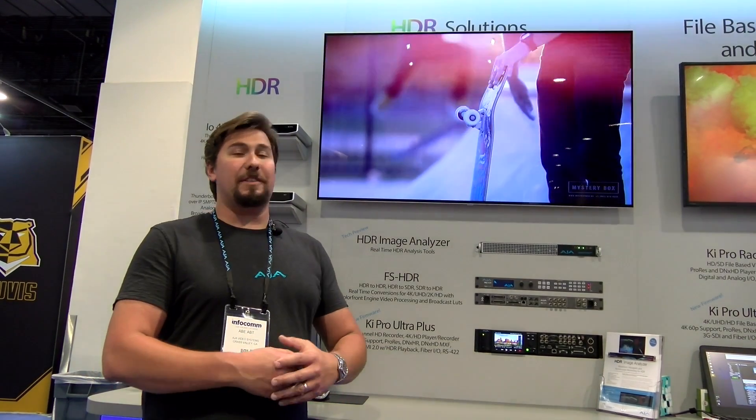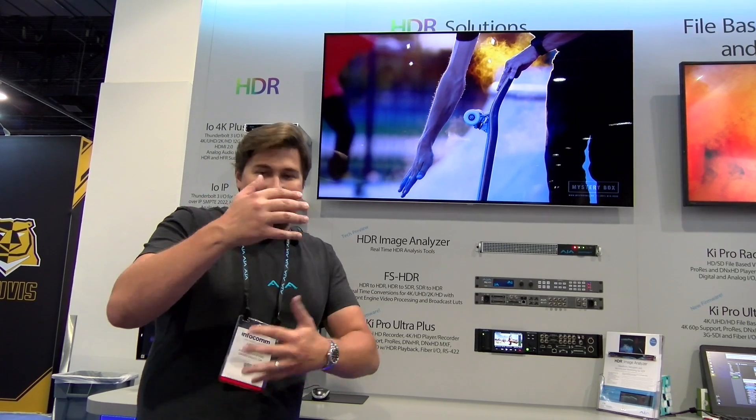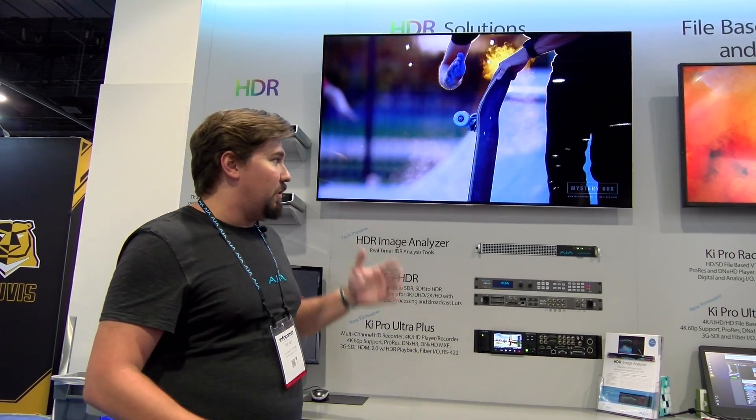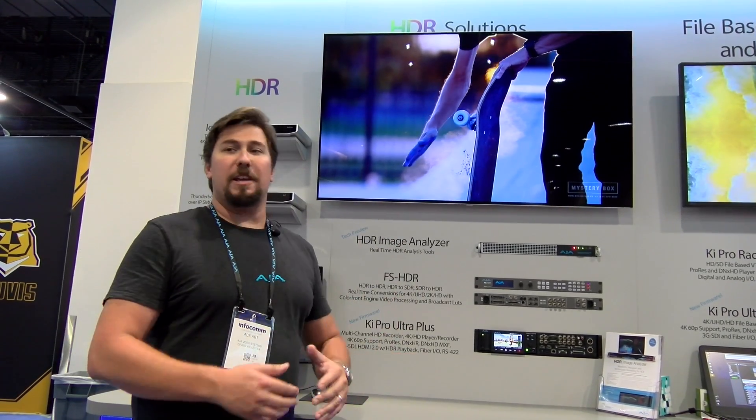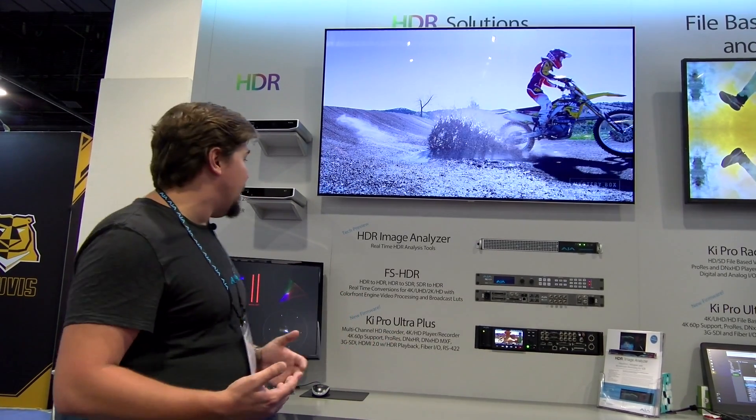Basically, it means a drastic increase in the difference between the darkest and the lightest lights that you will see on TV screens. So everything is more vivid, brighter, more vibrant. Images just look better. Everyone really loves HDR, and so does AJA.